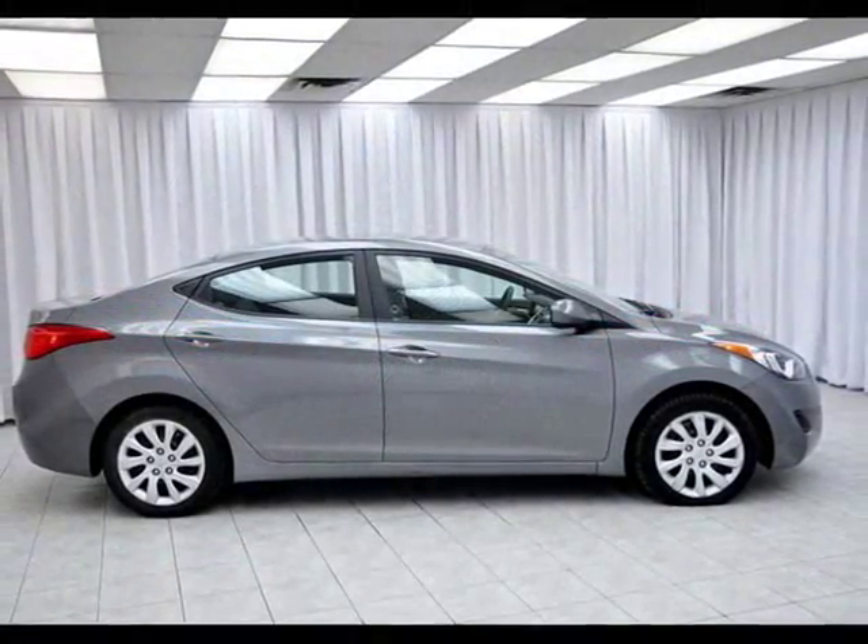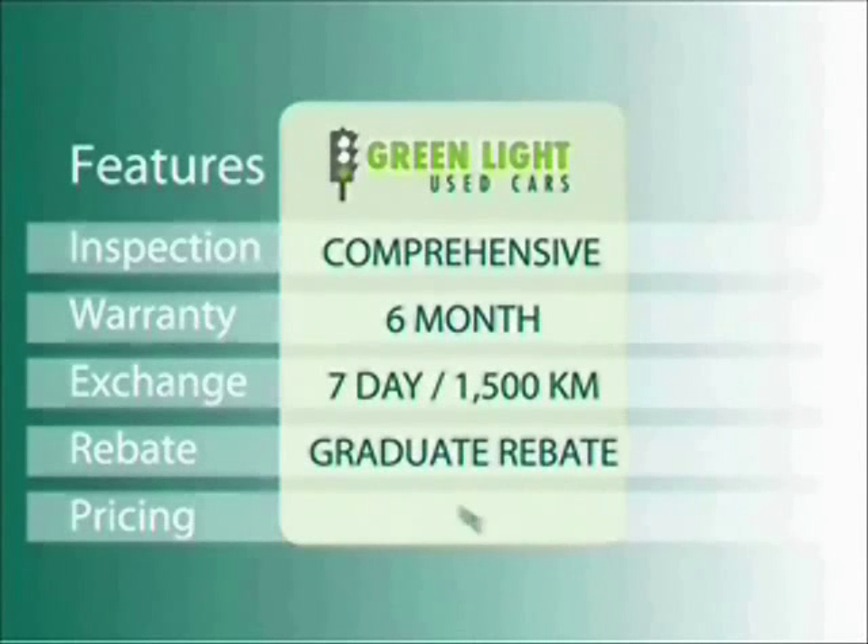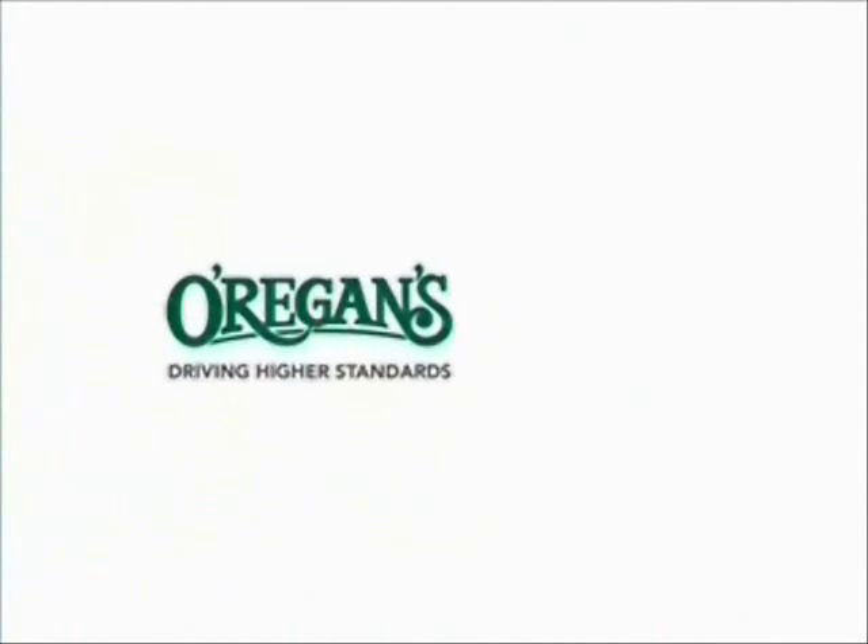You've got to test drive your Elantra today. At Oregans we use internet value pricing and our green light used car warranty to ensure that we are driving higher standards.